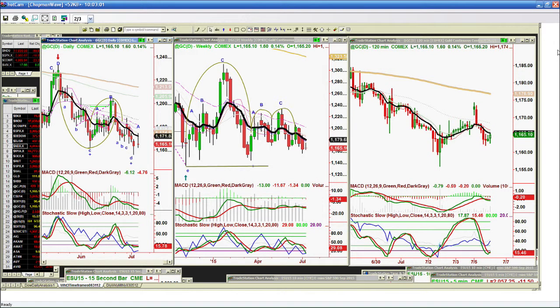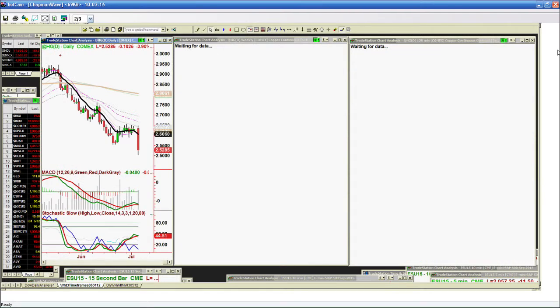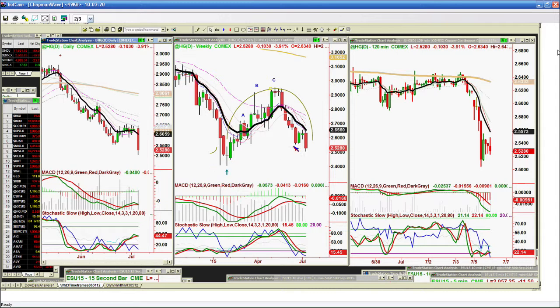I'd like to go to gold right now. Gold was down last night, then up about seven or eight points, pulled back, and now it's up $1.60 at 1,165. The 1,171 level is the critical nine-period exponential moving average resistance that it hasn't been able to close above for at least three weeks.